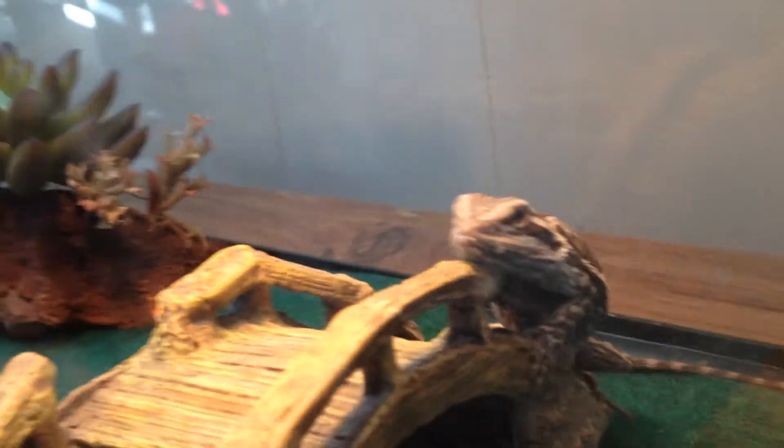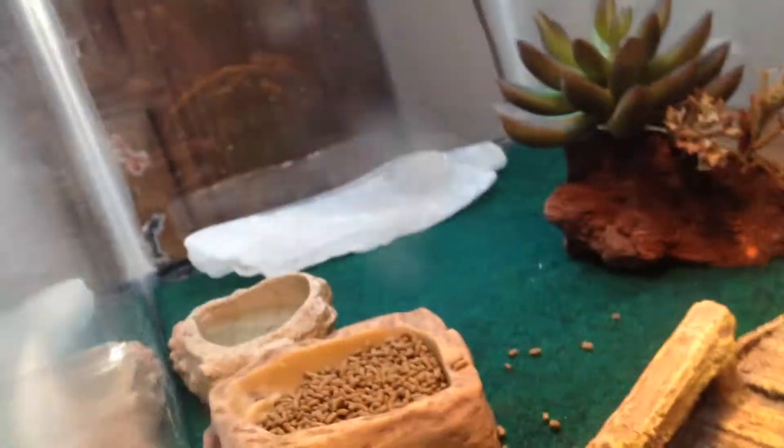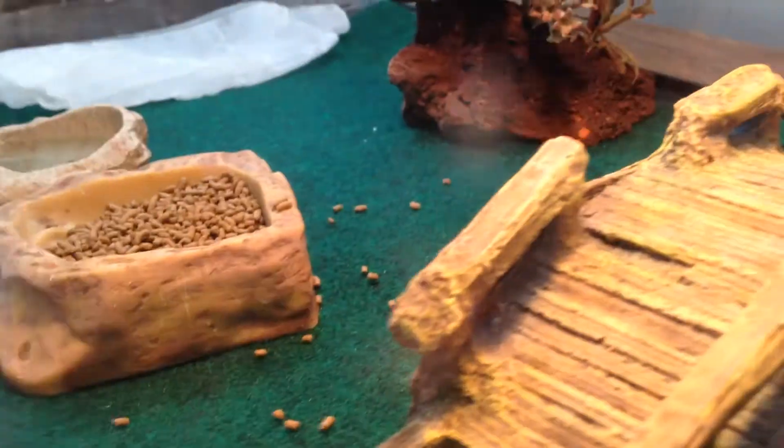I got him from PetSmart, and he is a juvenile — six months old and a male. I just cleaned out his tank, but he or some of the crickets got some food everywhere. He really likes this bridge. He has two lights: this one is for over here, which he barely goes to, and this one is for right here.